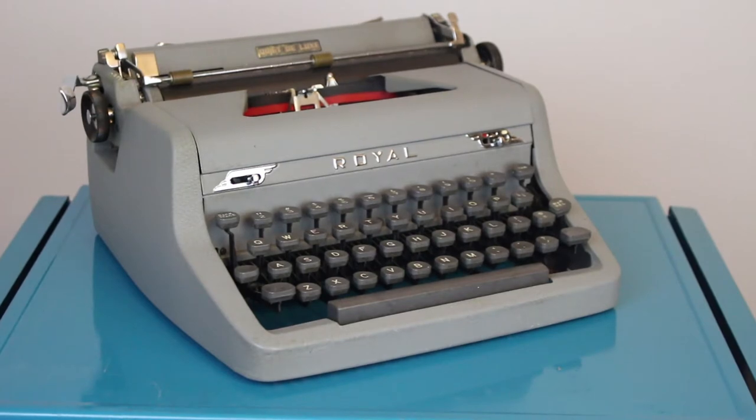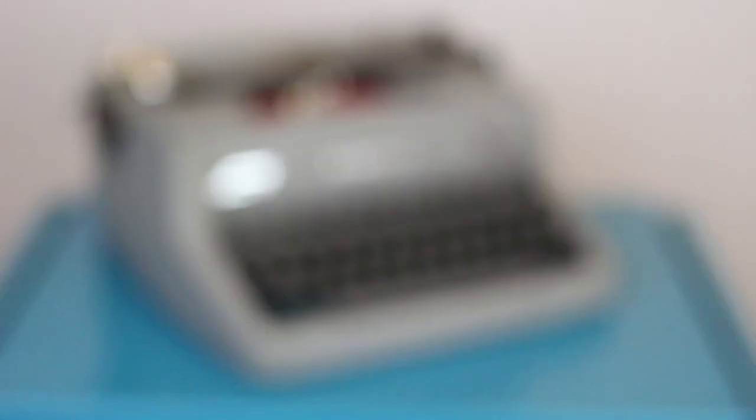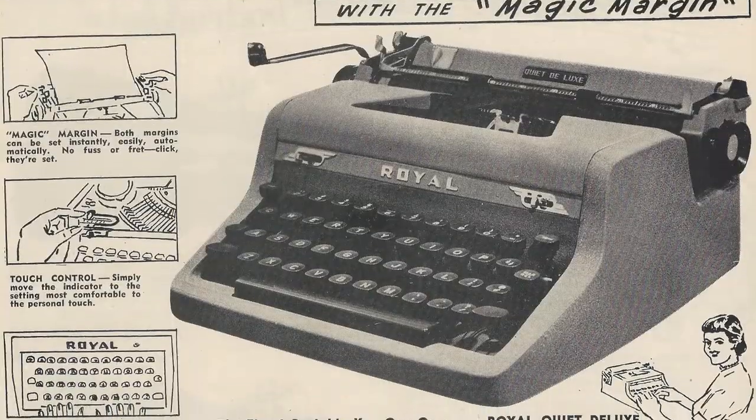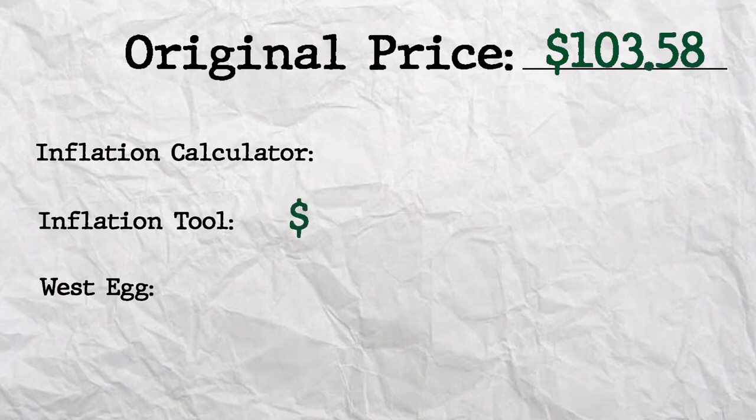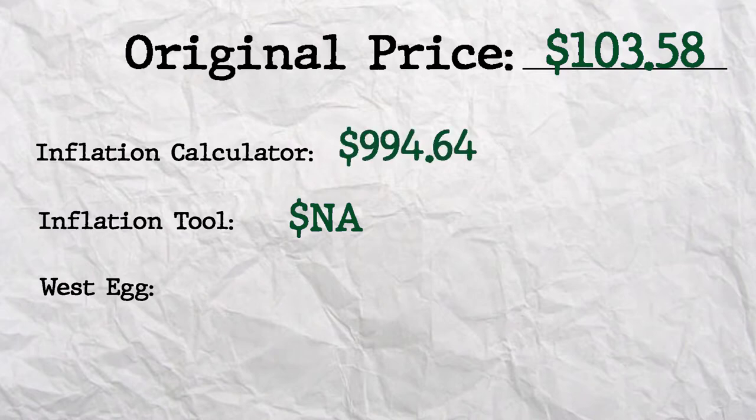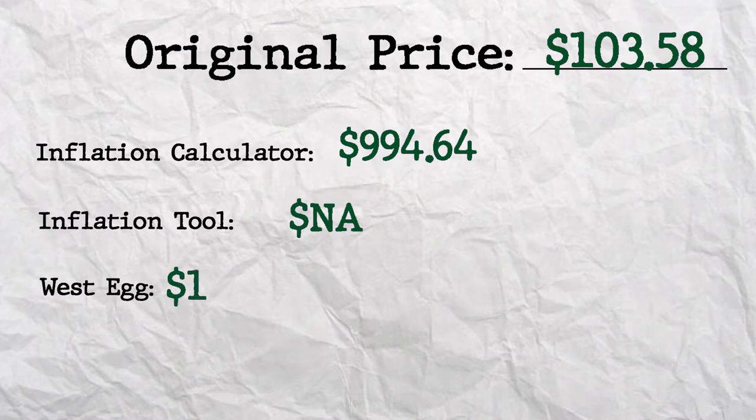And finally, we have my 1953 Royal Quiet Deluxe Diana. I got this typewriter for free, so it's all profit for me at this point. In 1953, this typewriter was originally retailed for $103.58. The Inflation Tool won't go back that far to 1953, so on Inflation Calculator that's $994.64, and on West Egg — again in 2019 money because apparently 2020 didn't exist — this typewriter is worth $1,003.80. So this typewriter, which I got for free, if sold today in 2020 money is worth around $1,000 at that original retail price. Not worth that much, I swear, unless I become really, really famous, which is totally not possible.